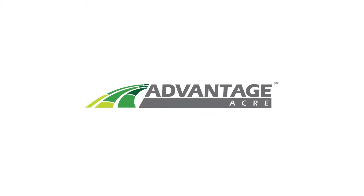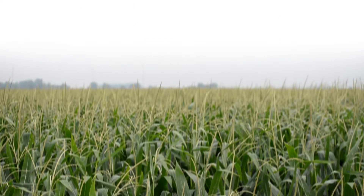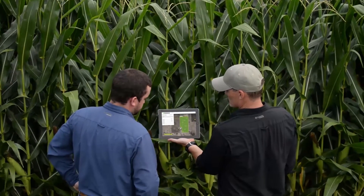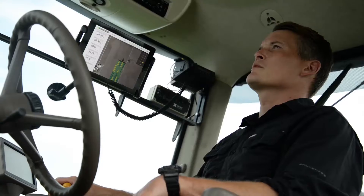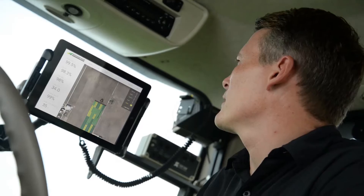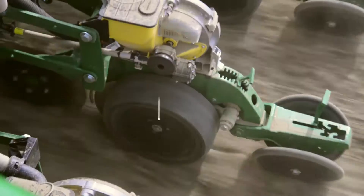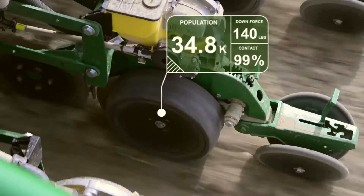Introducing Advantage Acre, Advanced Field Prescription Technology by AgReliant Genetics. Through the use of precision farming technology, planting population recommendations can be made based on agronomic, geographic, and field data, which is then sent wirelessly to your farming equipment.